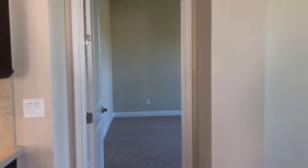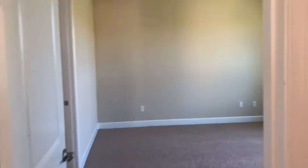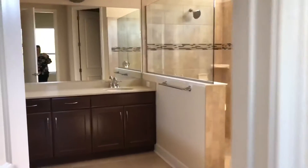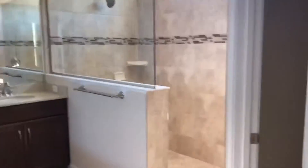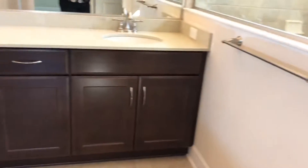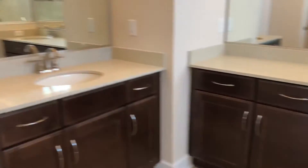The master bedroom is 14 by 17, located in the back of the home. This is a split floor plan with more conservation views. The bathroom has a large walk-in shower, water closet, and two vanities. There is also a large walk-in closet.